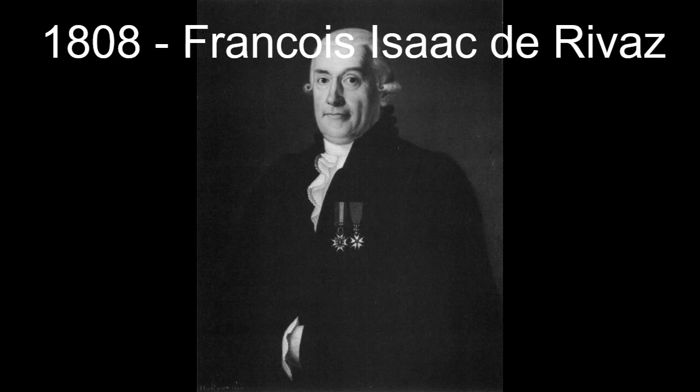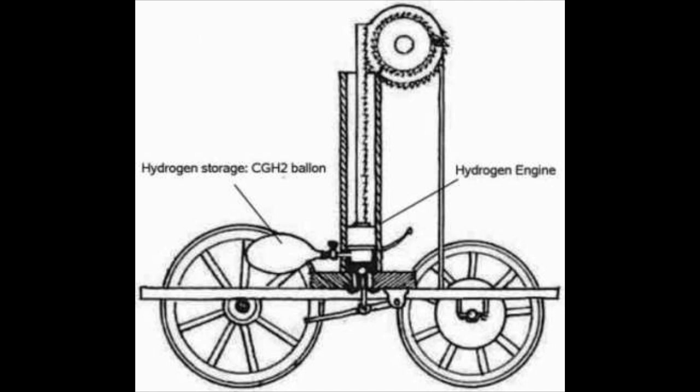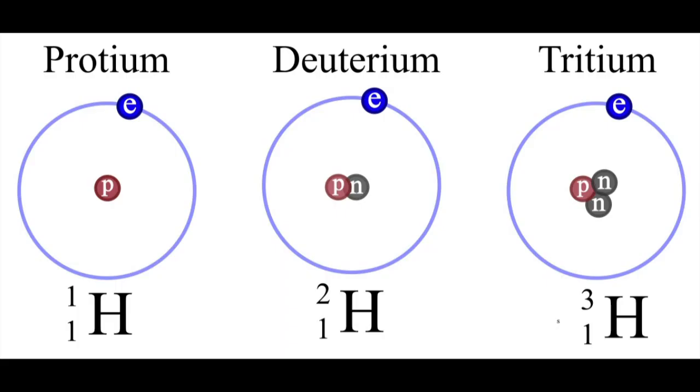In 1807, Francis Isaac de Rivaz developed the first hydrogen-powered internal combustion engine. However, hydrogen is unstable and it had limited use as a car.